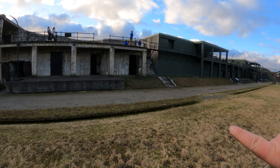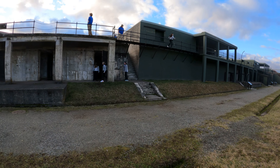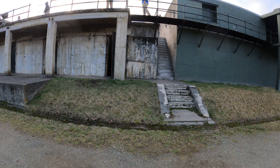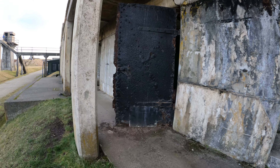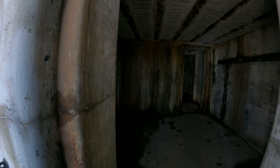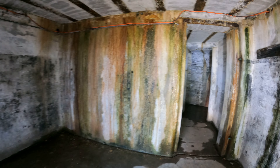I'll start the video here and work my way this way. I'm gonna do the lower side first. And if there are any bats, I'm not gonna tell the kids where the bats are.